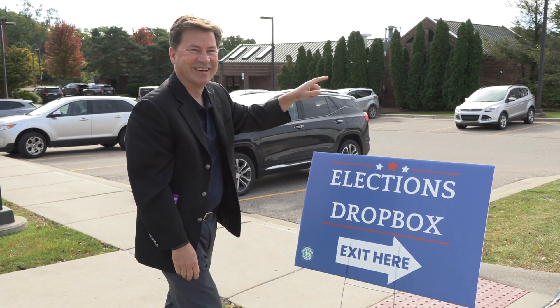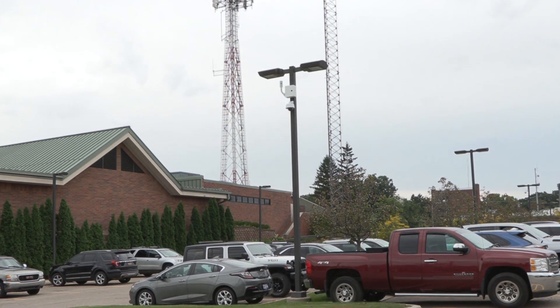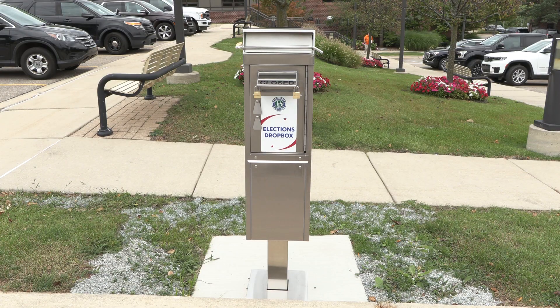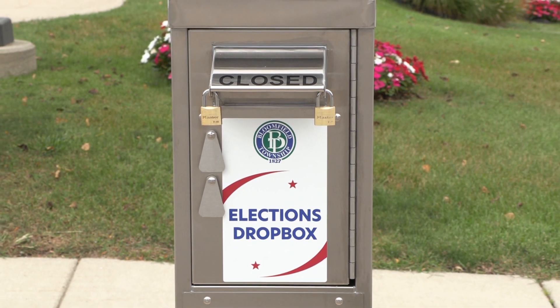According to Township Clerk Martin Brook, the ballot box, along with two security cameras, were purchased entirely with funds from the Michigan Department of State's 2022 Election Security Grant. These security measures will help to maintain election integrity.